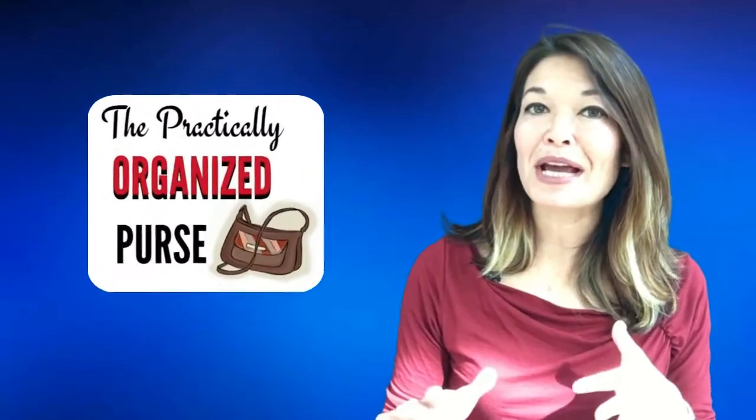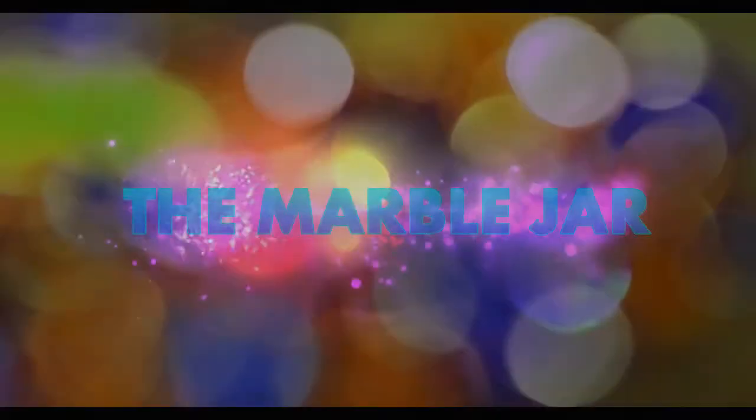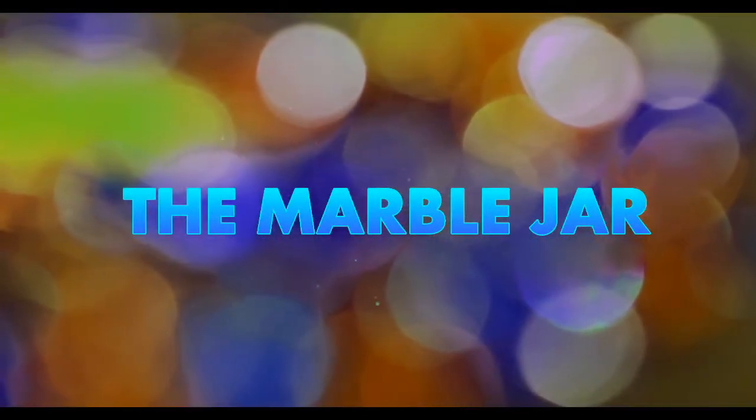Hi everyone, this is Laura Hammack from the Marble Draw Channel. In today's video I'll tell you about the system that I use to keep my purse organized. There are a billion of these purse organization videos out there, but everyone has their own spin, so I thought I'd throw my system into the mix.